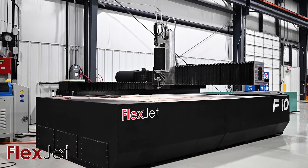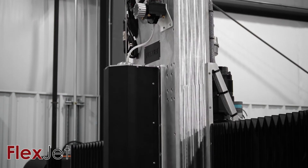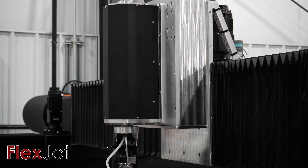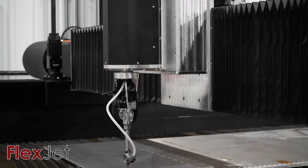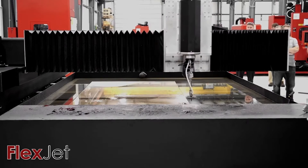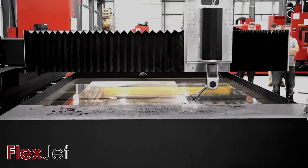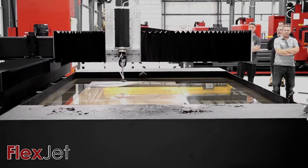We took what others do well and combined it with those capabilities, concepts, and technology to make a better water jet system with superior performance and service to match. The FlexJet line of machines was designed and fabricated utilizing tried-and-true technology, backed by a team of water jet experts with over 130 years of combined experience in engineering, software, applications, service, and support.